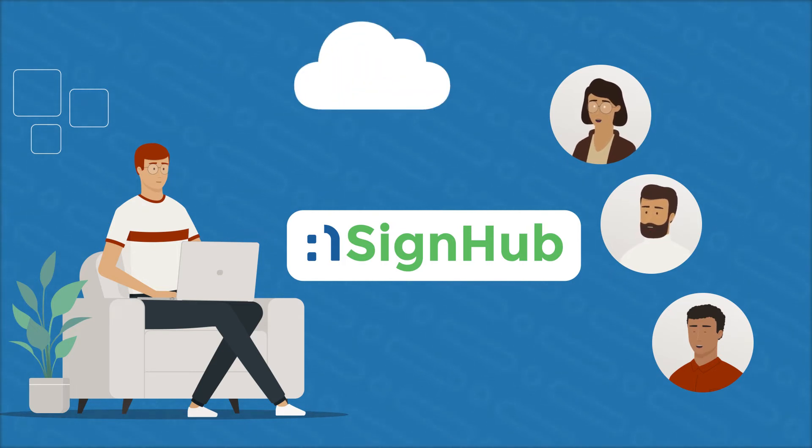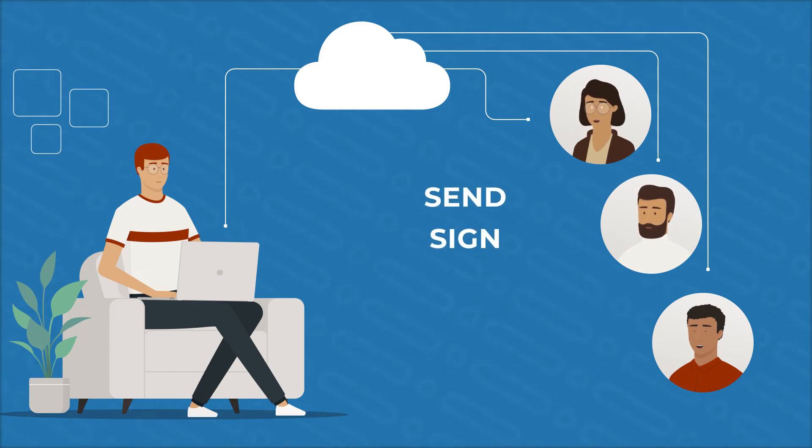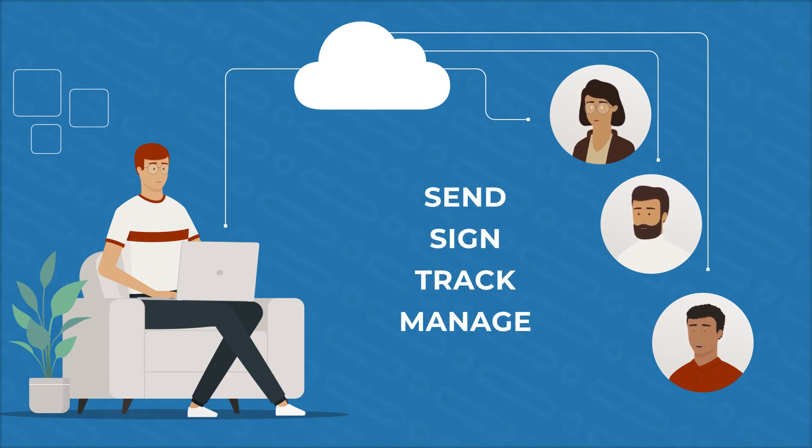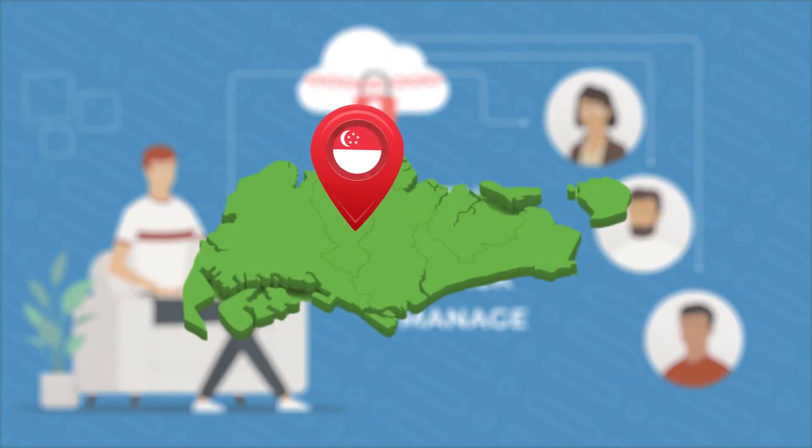EnsignHub is our cloud-based electronic signing workflow solution that provides a one-stop platform to send, sign, track, and manage your signing processes. It is equipped with advanced cryptographic security features and your data is geo-fenced in Singapore. You can also choose to host your own instance.